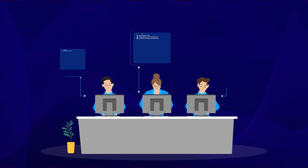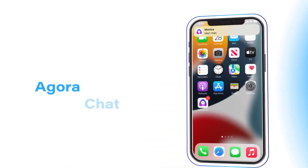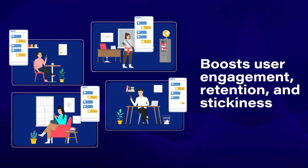Are you spending valuable engineering resources building chat and messaging features into your app? AgoraChat has your in-app chat system covered. AgoraChat boosts user engagement, retention and stickiness in your online communities.